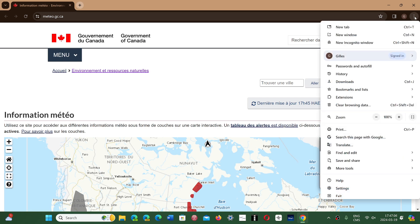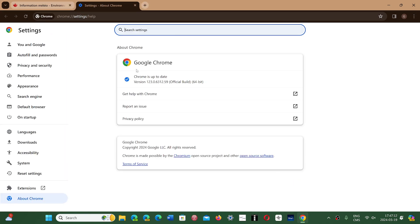Go to the upper right corner, three vertical dots, go to Help > About Google Chrome, and this will update your Chrome browser to 123.0.6312.58 or .59 depending on whether you're on Linux, Mac, or Windows.